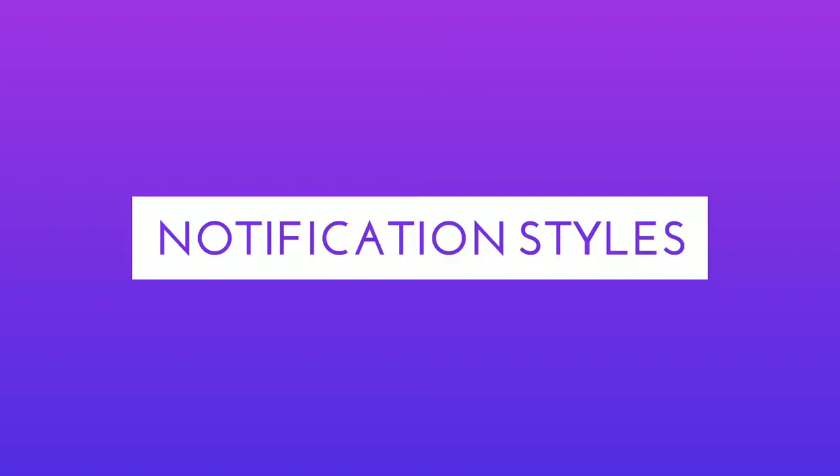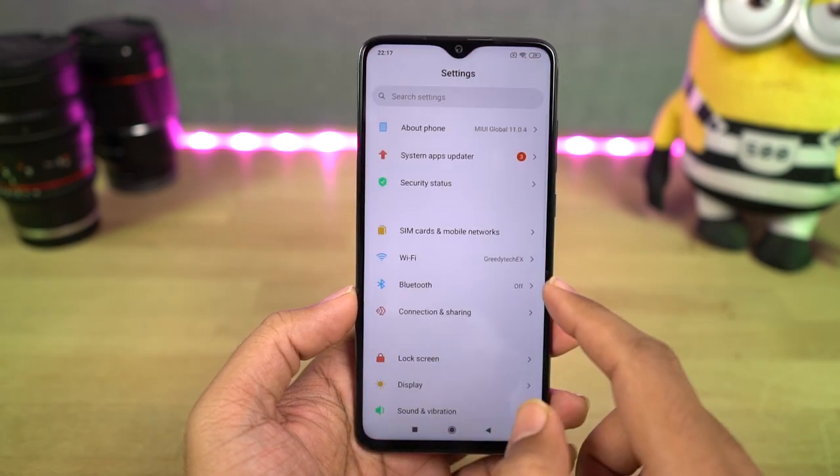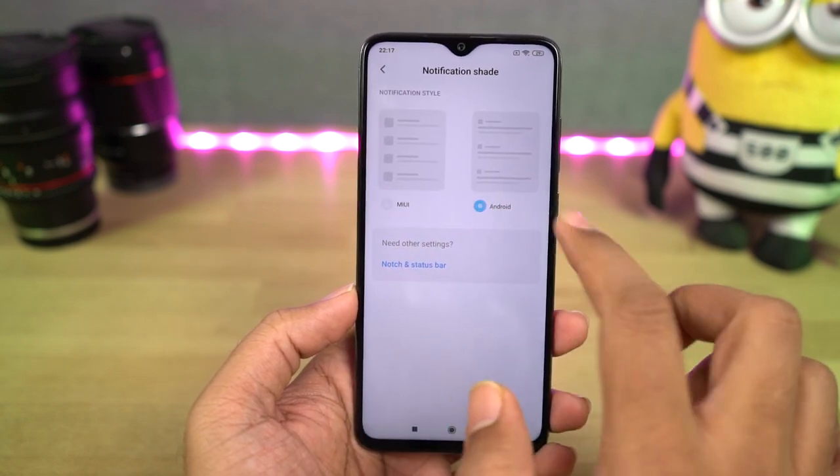Now I'm going to show you some important MIUI 11 related features. First, we have different notification styles. From here, you can choose between Android style or MIUI styles, and there is definitely a pretty significant difference between the notification styles of stock Android and MIUI.